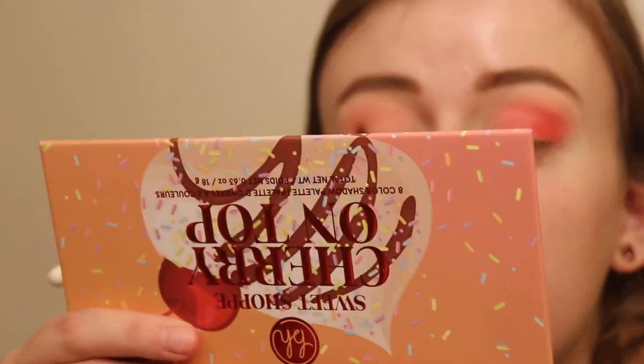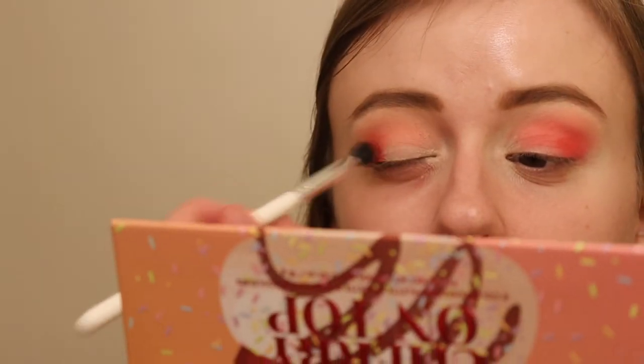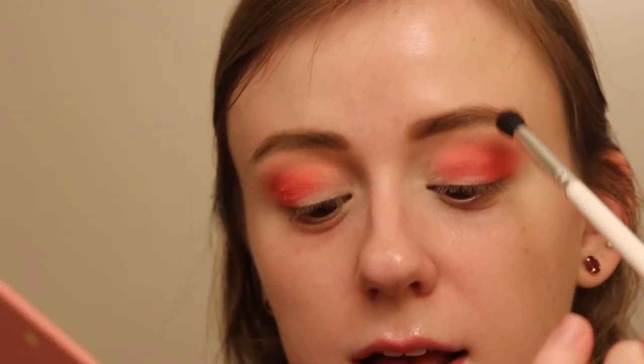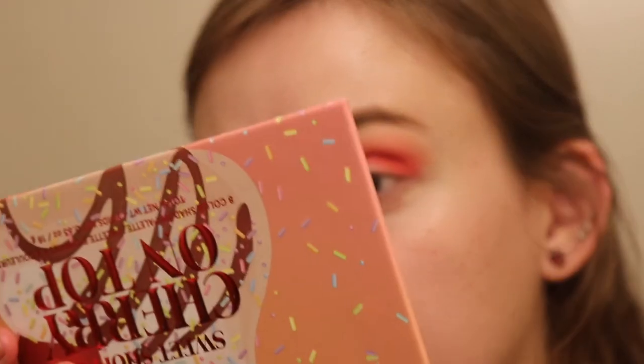It always looks weird when you're halfway through and you're like, oh my god, I'm the worst makeup artist ever and I'm going to look like a clown. But once you get everything figured out, it all gets better. The lighting is kind of washing this out, but I literally have this lighter shade up to the brow.